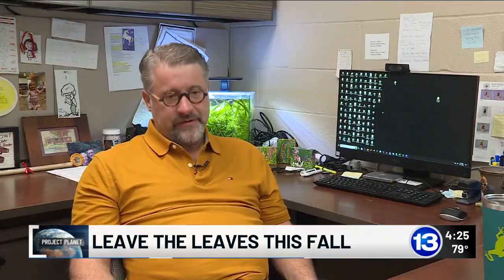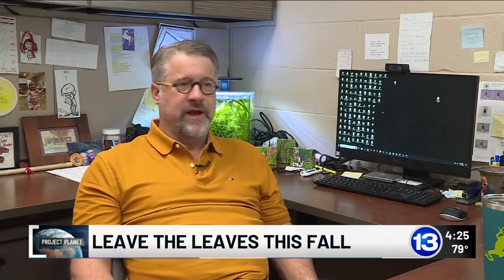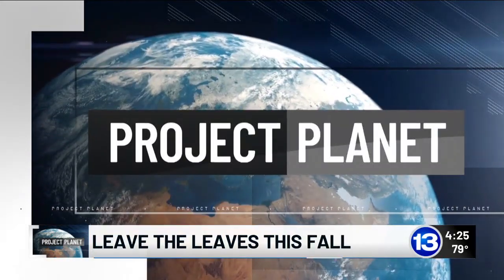Save money, save time, and it's better for the environment because we're not just making it go away. Nothing truly ever just goes away — it goes someplace. For this week's Project Planet, I'm Erin Ashley.